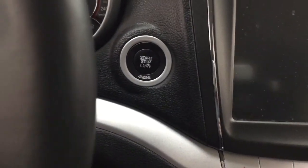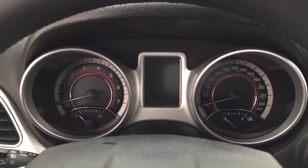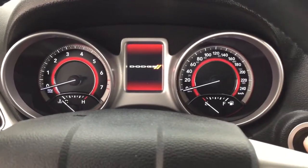It does come equipped with push button start. All you have to do is put your foot on the brake, hit the push button, and it will start up automatically.